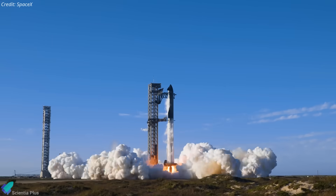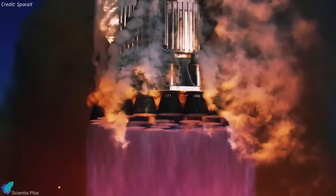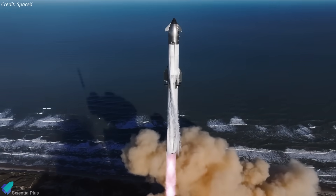If progress continues at the current pace, Flight 11 could lift off in roughly two weeks, targeting an early October window, pending regulatory approvals and airspace and maritime clearances.